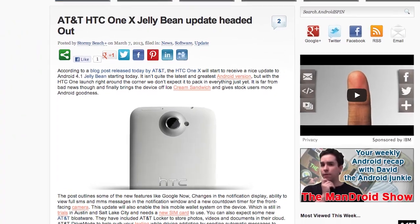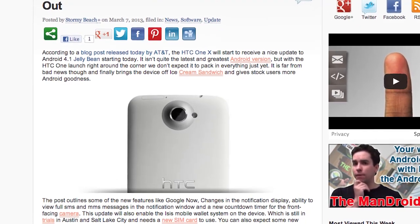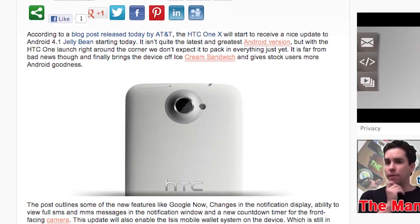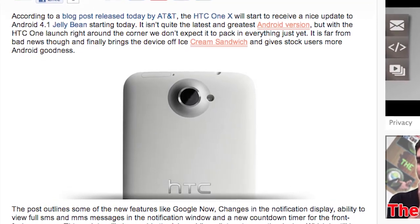The AT&T HTC One X has a Jelly Bean update ready for it. We don't exactly have a download — I think there is one out there and I will try my best to find it. We just have an original article where we heard the update was coming out. Some of you might have already gotten this OTA update, but if you didn't, I will try to post a link down below, so be on the lookout for that.